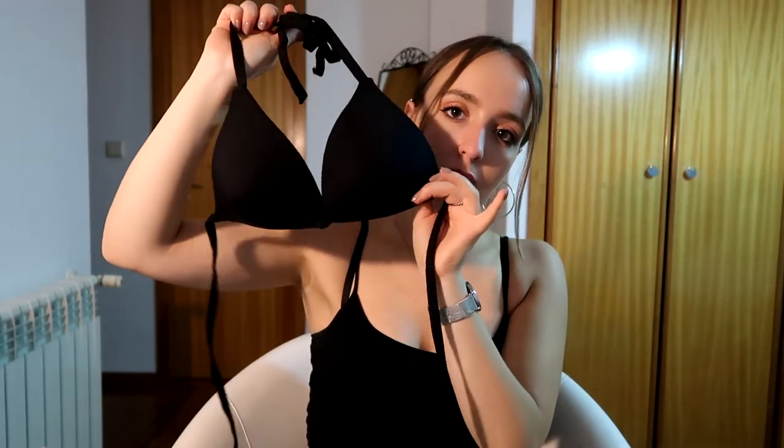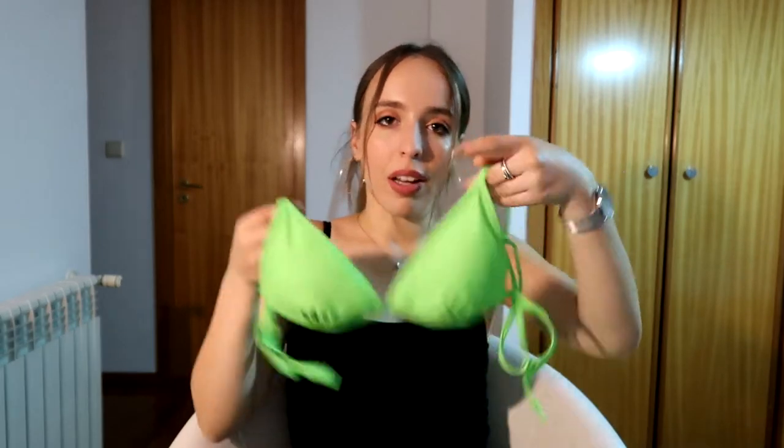Next I got this black triangle bikini top. It's a plain black bikini top but it has a bit of structure to it, so it makes your boobs look nice and secure. Next I got this bright neon green bikini — it's super cheeky, I love it. It's a very simple cut, which I really like because I'm not a big fan of super busy, all-over-the-place bikini styles.